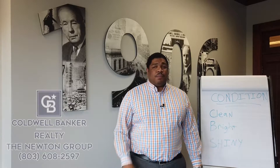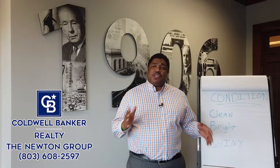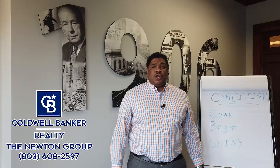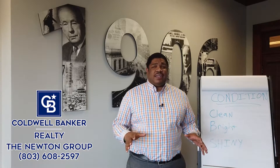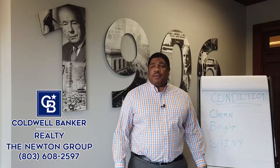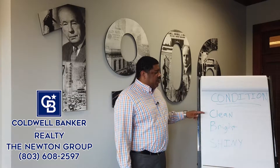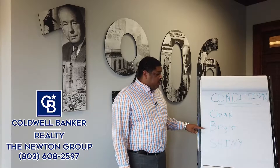Today we are discussing part two of our five-part series on the five essentials for a successful sale. Part one was the most important, which is price, and part two is right behind that in condition. You want to make sure your home is in great condition whenever you go to put your property on the market.